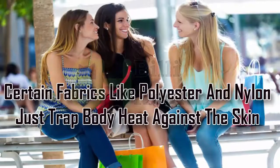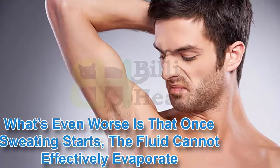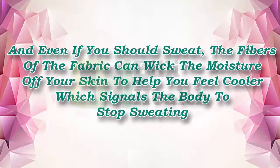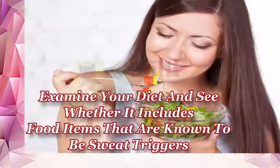Two: wear fabrics that let skin breathe. Certain fabrics like polyester and nylon just trap body heat against the skin, raising your body temperature and triggering sweating. Once sweating starts, the fluid cannot effectively evaporate. What you need are loosely woven fabrics such as cotton, linen, or silk. Air can freely circulate through these fabrics so the body feels cooler, and even if you do sweat, the fibers of the fabric can wick the moisture off your skin, signaling the body to stop sweating.